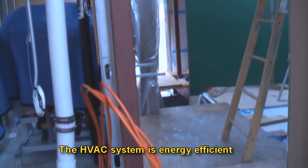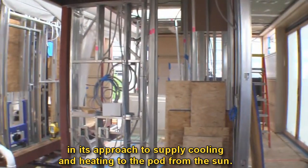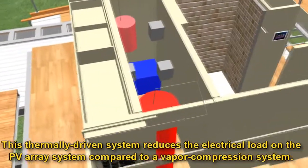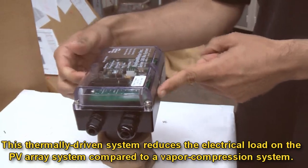The HVAC system is energy efficient in its approach to supply cooling and heating to the pod from the sun. This thermally driven system reduces the electrical load on the PV array system compared to a vapor compression system.